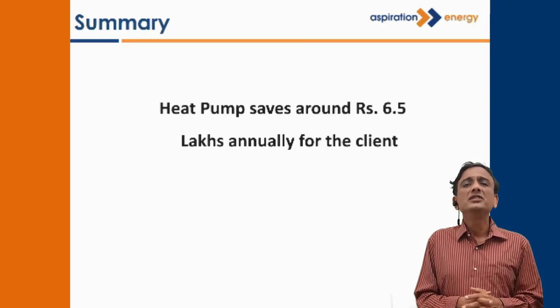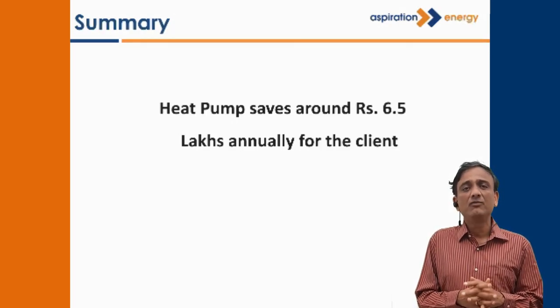Overall, this heat pump is going to save 6.5 lakhs per annum for the customer.